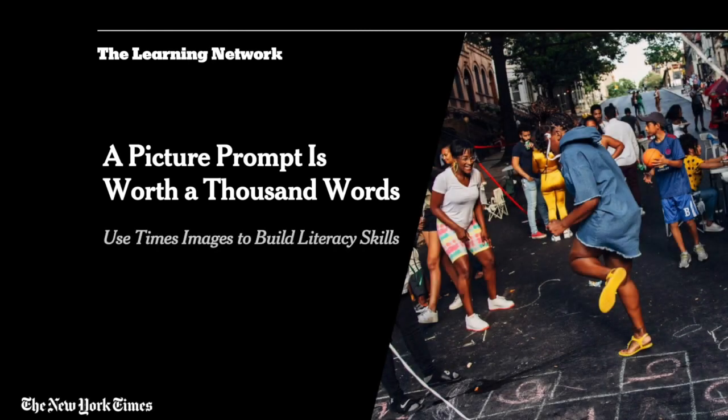From the New York Times Learning Network, I'm Ross Flatt. Welcome everyone to A Picture Prompt is Worth a Thousand Words: Use Times Images to Build Literacy Skills. For this webinar, I'll be joined by editors Michael Gonsher and Natalie Pru.